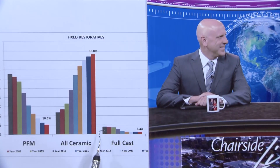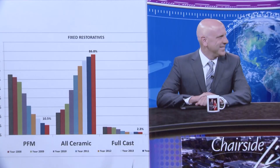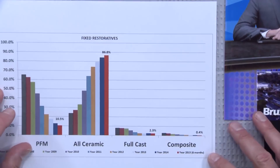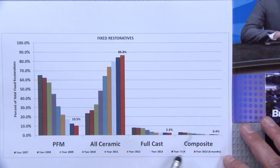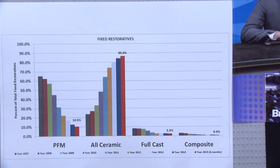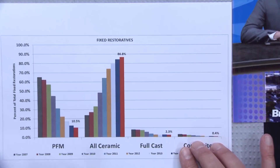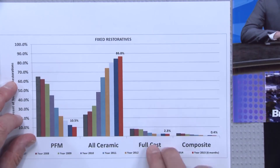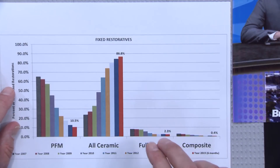For full cast gold: it was under 10% back in 2007 and is now down to 2.3%. Gold hitting $1,800 an ounce didn't help, and increased aesthetic awareness on the part of patients hasn't helped either. Lab-fabricated composites also used to exist as a cheaper crown option — inlays and onlays — but today with bulk-fill composites done chairside on almost any Class 2 preparation, lab-fabricated composites are essentially a dead category. You'd almost have to call full cast gold a dead category too, which is unfortunate since it is the best restorative material we've ever had in dentistry.